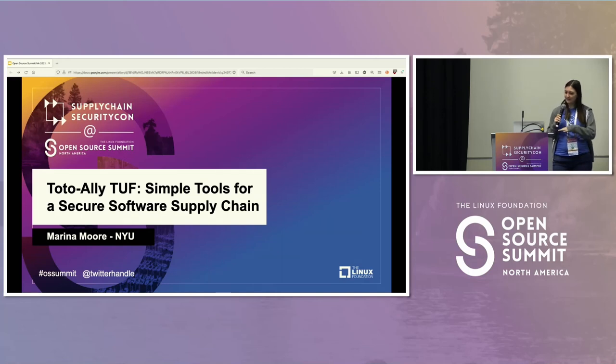I'm going to talk to you today about Totally Tough, some new tooling we made for simplifying end-to-end secure supply chains — securing your supply chain.